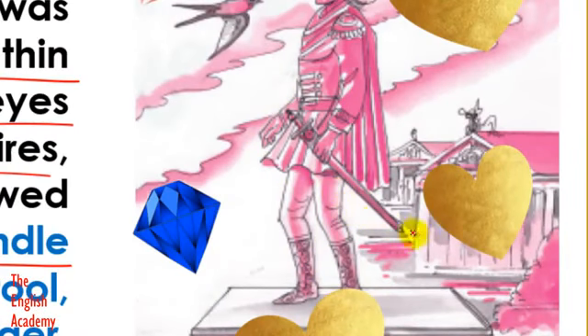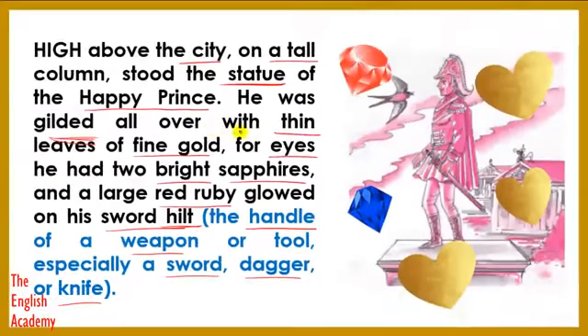Here you can see in this image he is holding a sword, so the handle of the sword is known as the sword hilt. The statue of the Happy Prince was covered with thin layers of gold — he was coated with gold. And instead of the eyeballs, there were two bright sapphires. Sapphire is a precious stone; it is blue in colour. Such stones had been put in place of his eyes. In the hilt of his sword, a bright ruby stone — this is again a precious stone, red in colour — had been placed. This is the description of the statue of the Happy Prince.